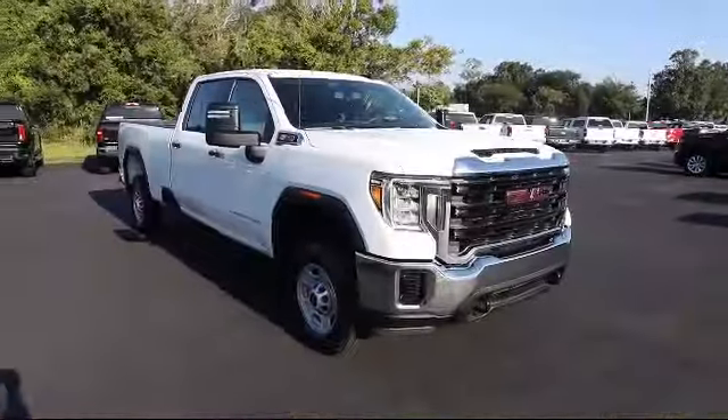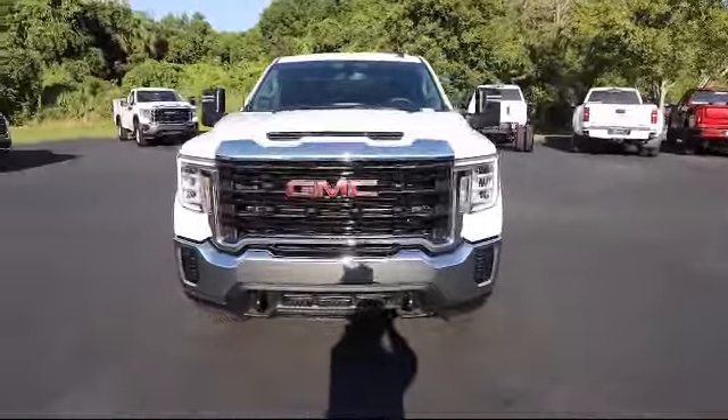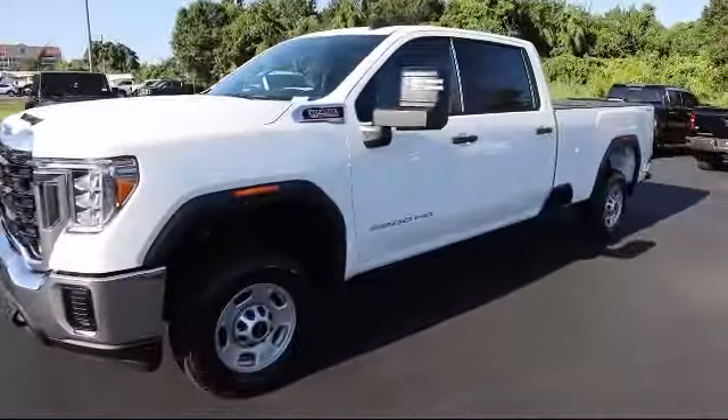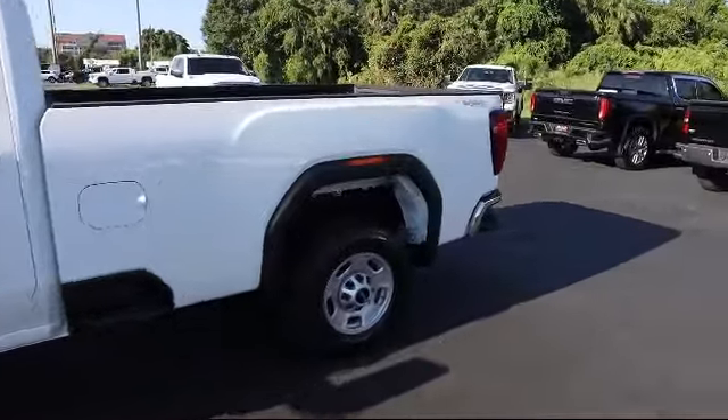It comes equipped with a Duramax 6.6L turbocharged diesel V8 engine, keyless entry, auto-locking rear differential, four-wheel drive, convenience package with power equipment group, and exhaust brake.